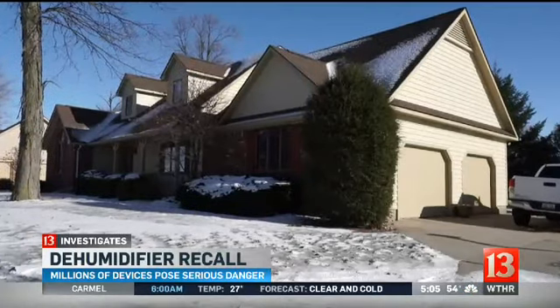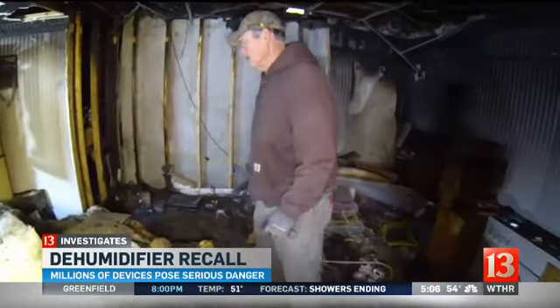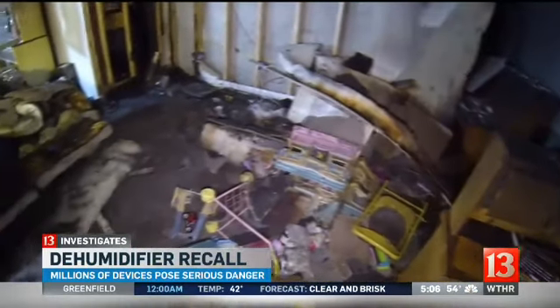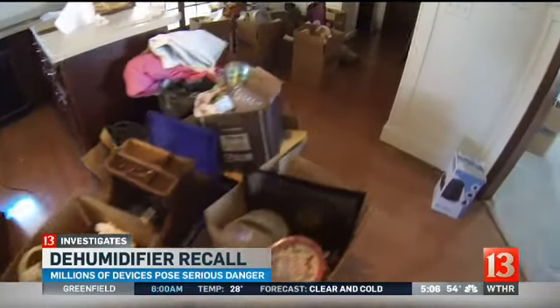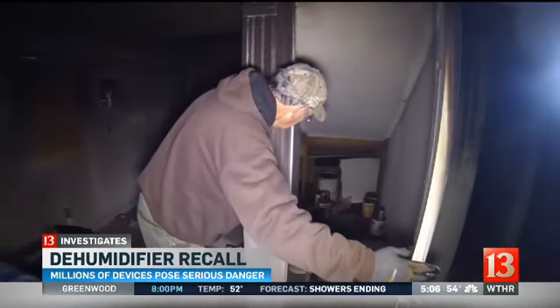From the outside you'd never know anything was wrong, but inside Max McCauley's home — this was the kids' and grandkids' playroom — it's a much different story. Totally devastated. Everything. The entire basement is badly damaged by fire, and up on the first floor everything is smoke-covered. For Max and his family it means the entire home and everything inside must be gutted. A lot of memories.